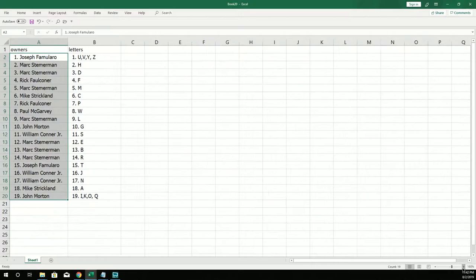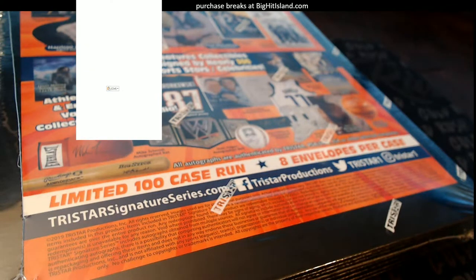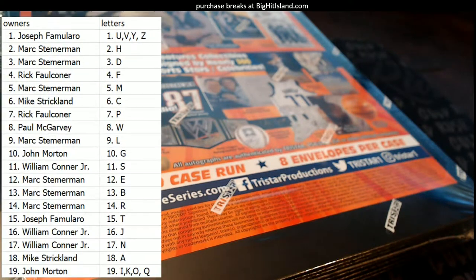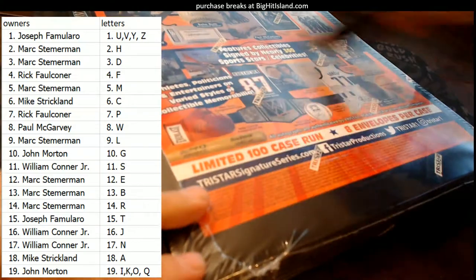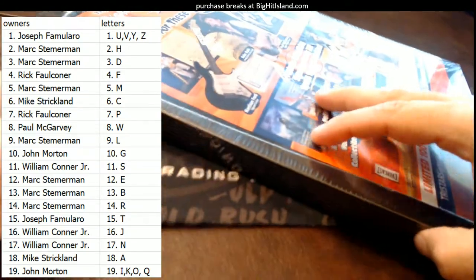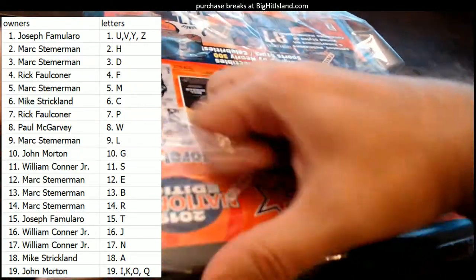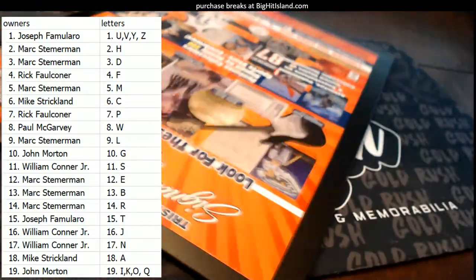We're going to make this real big so you can see it. And there we go. All right, let's pop this Tristar National Signature Series and let's see what in the world we have in this box. Let's see what we have in this box. Tristar National Signature Series.